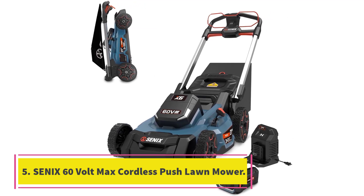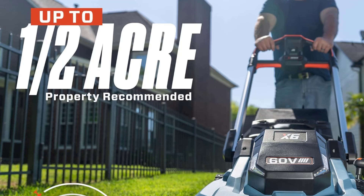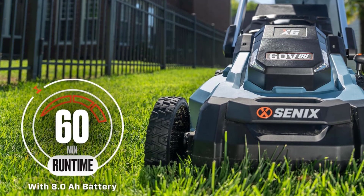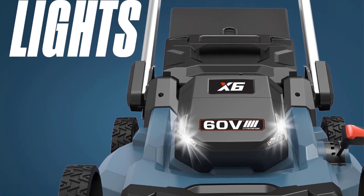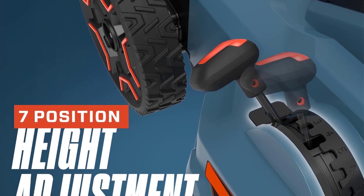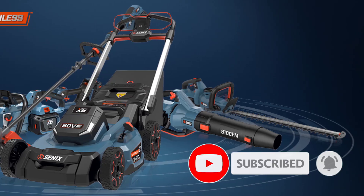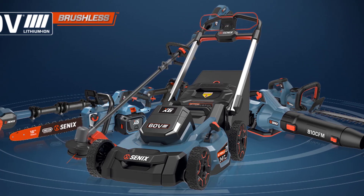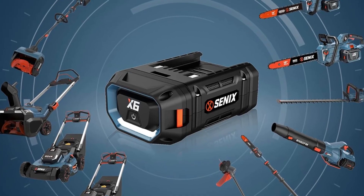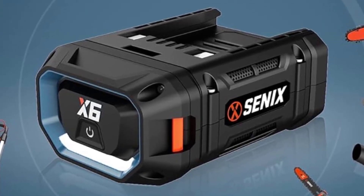Number 5: Cenex 60V Max Cordless Push Lawn Mower — premium battery-powered performance. Transform your lawn care routine with the Cenex 60V Max Cordless Push Lawn Mower. Featuring a brushless motor and a high-capacity 6.0Ah battery, it delivers up to 60 minutes of continuous runtime with a 21-inch cutting width. Switch seamlessly between mulching, bagging, and side discharge with the 3-in-1 cutting system. Built-in LED lights with on/off control enhance visibility for all-hour mowing. Achieve the perfect cut with height adjustment and a single-point folding handle with multiple height settings. The onboard display provides real-time battery level and performance feedback.